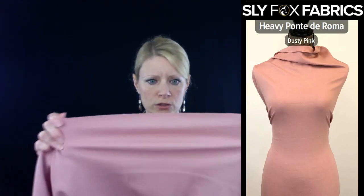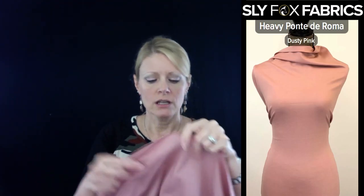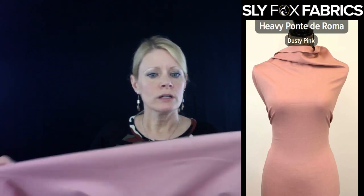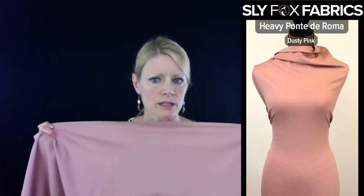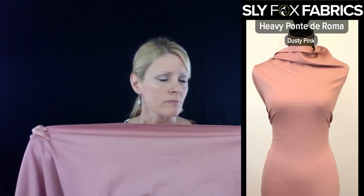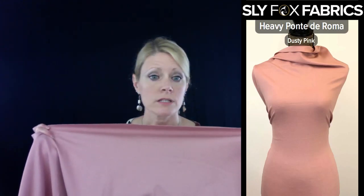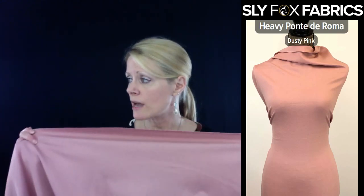It has two-way stretch. There is a tiny bit of vertical stretch, but mostly your stretch is two-way. You would use this fabric for pants, skirts, dresses that you want structure — like a wiggle dress. This would be good for a wiggle dress. You want some structure to it. Pencil skirts. Tops that would have structure, like a peplum top — this would be a good top for that.